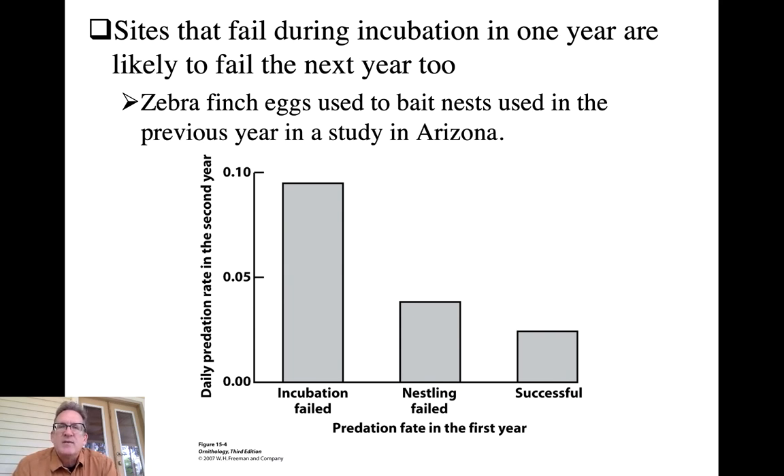Here's an interesting study looking at predation probabilities of nests placed in different locations. Birds can learn to avoid locations associated with past failures. The study looked at the success or failure of real bird nests in one year, then went back the next year and placed artificial zebra finch eggs in those same locations to see if predators that attacked those nests the previous year were more likely to return.